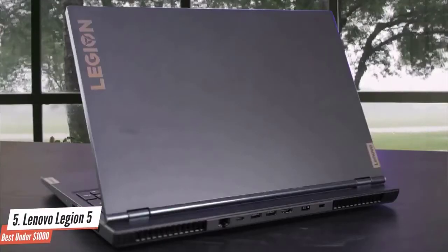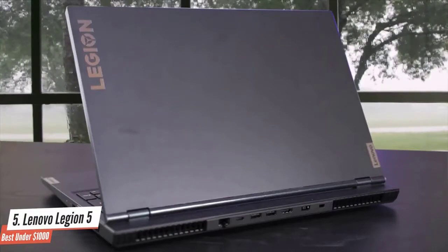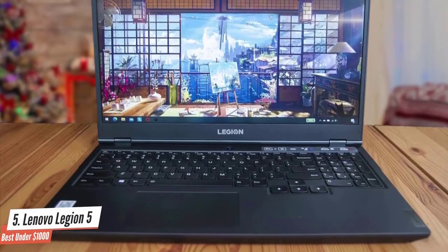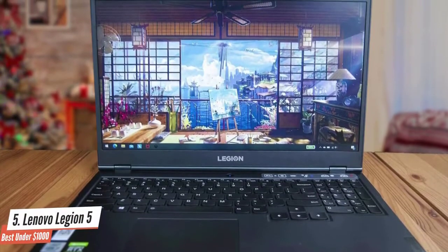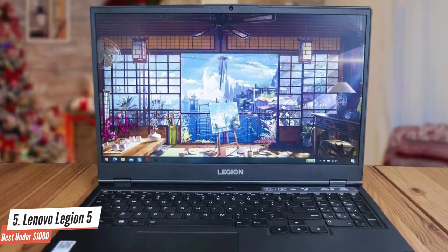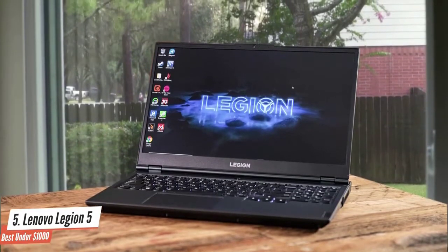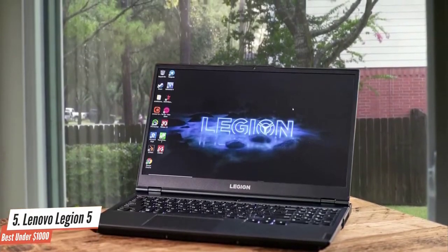Lenovo brought its mid-range and high-end gaming laptops into the Legion line a few years back, and we've always been great fans of the Legion models. The Legion Y530 in particular was a formidable entry in 2019, and for 2020, the Legion 5 takes the line to newer heights. On looks, the Legion 5 shares the same busy look as its predecessor, the Legion Y series, despite coming in as a rebrand.